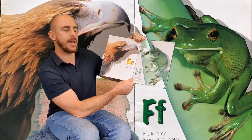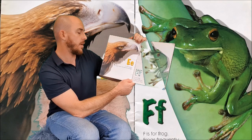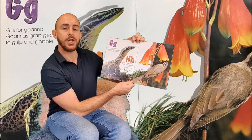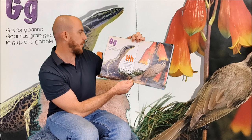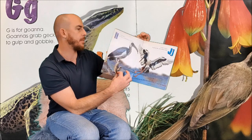E is for Eagle. Eagles have excellent eyesight. F is for Frog. Frogs frequently find flies for food. G is for Goanna. Goannas grab geckos to gulp and gobble. H is for Honey Eater. Some Honey Eaters hover like hummingbirds.